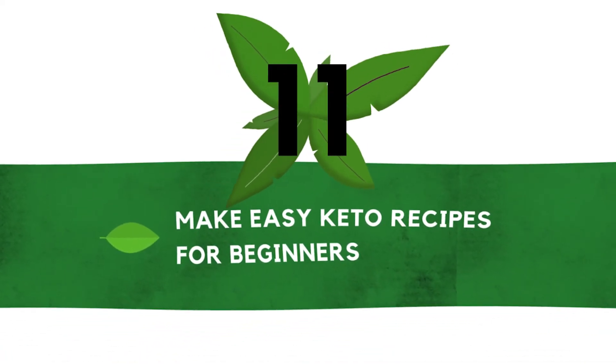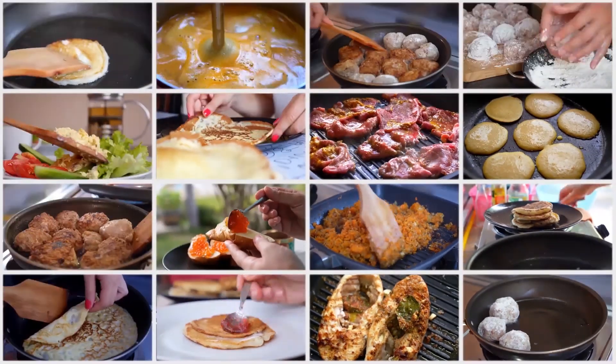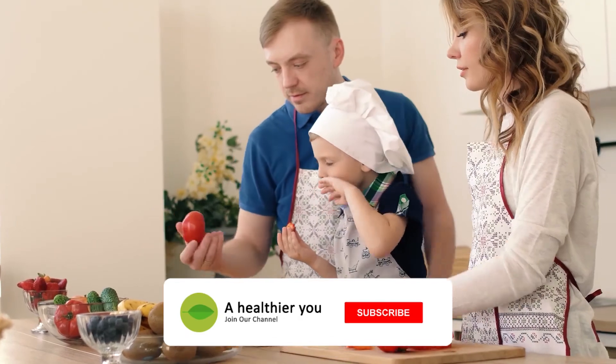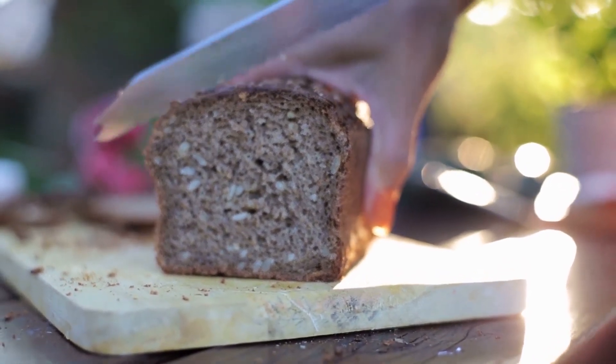Number eleven: make easy keto recipes for beginners. Keto recipes are not 100% required to stick to a keto lifestyle, but they sure make it easy and more enjoyable. Once you have the basics down, introducing your old comfort food favorites in keto form — like keto bread or keto casseroles — can help you stick to it long term.